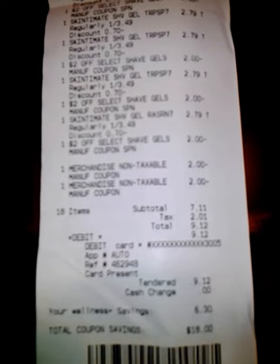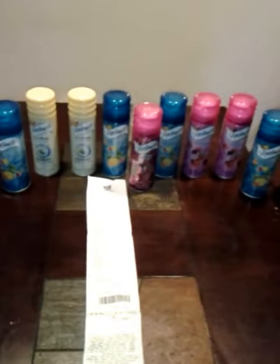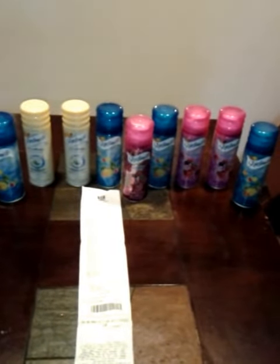So after all of my coupons, I paid out of pocket because I have not been shopping there, so I didn't come in with any UP reward. The subtotal was $7.11, tax was $2.01, and I paid $9.12. And I got my $10 UP reward. So I didn't think that was too bad of a deal.